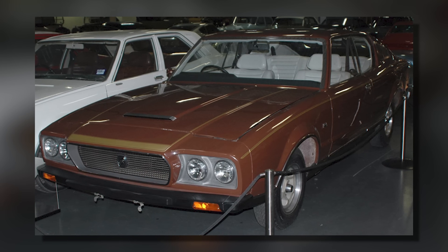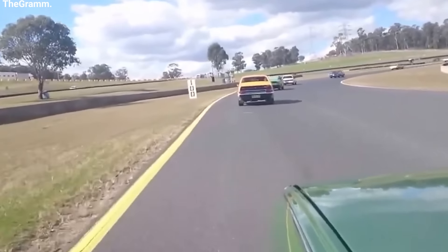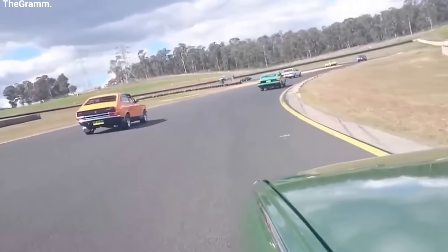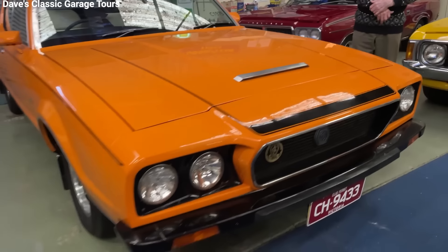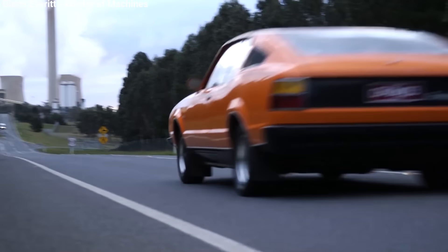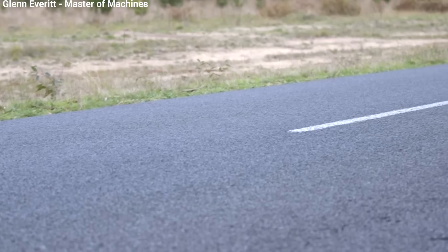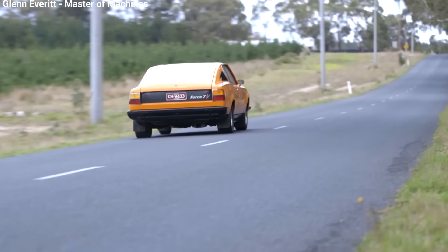Another Force 7V is on display at the Birdwood Mill Museum in South Australia, owned by Leyland, where people can go see it. The rest of the Force 7V cars are owned by private collectors in Australia. Sometimes these cars are shown at car shows and events, where they get a lot of attention because they're so rare and unique. Even though there were a lot of problems when they were being made, the Force 7V has become an important part of Australian car history, representing a time when the country's car industry was brave enough to try big, ambitious projects.